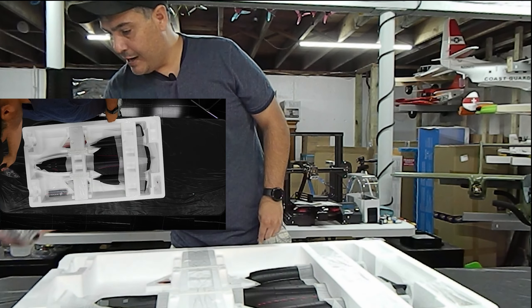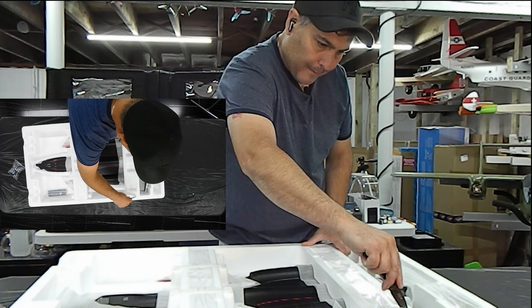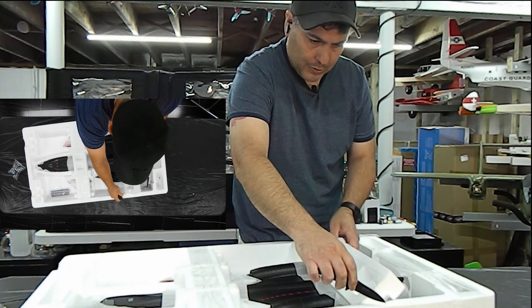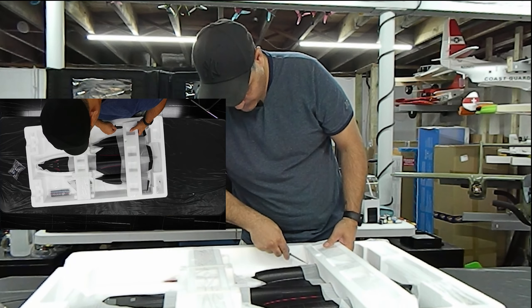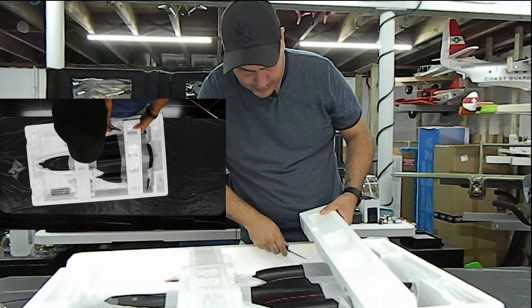Here is the landing gear — we'll take a look at that in a second. We're just going to get everything out of the box and then we'll go through it. It's taped down here too. They did a really good job of taping this in and getting it secured.